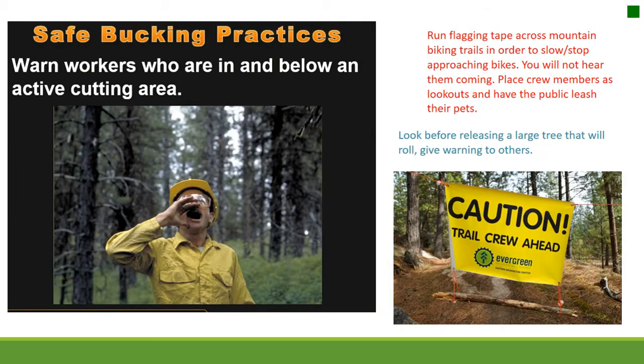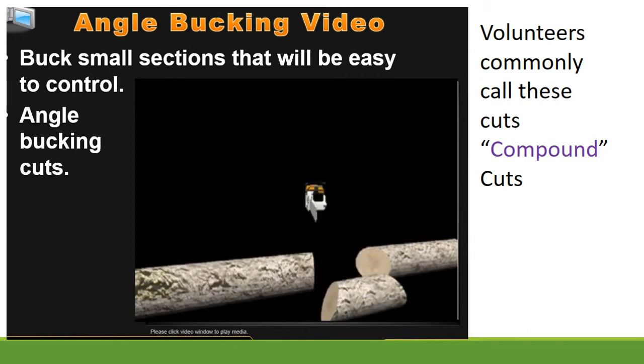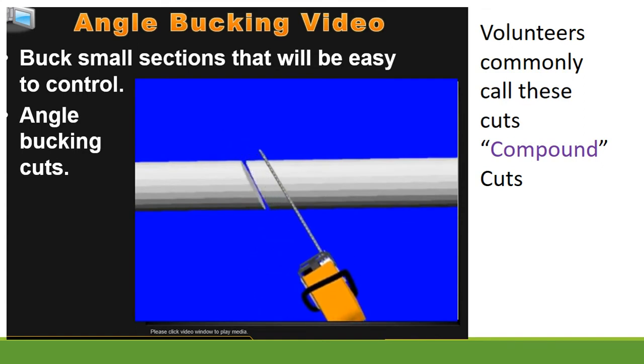Safe bucking practices: warn workers who are in and below an active cutting area, particularly on switchbacks. Run flagging tape across mountain biking trails to slow or stop approaching bikes — you will not hear them coming. Place crew members as lookouts and have the public leash their pets. Look before releasing a large tree that will roll and give warning to others. To allow bucked chunks of bigger logs to be rolled out more easily, buck at angles. Ensure no one is standing downhill of the piece being cut.